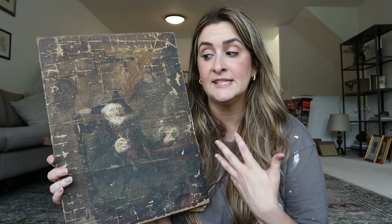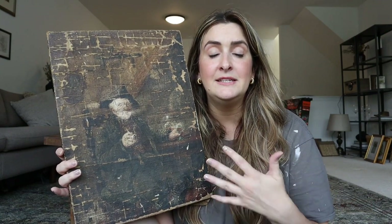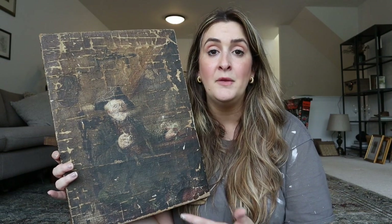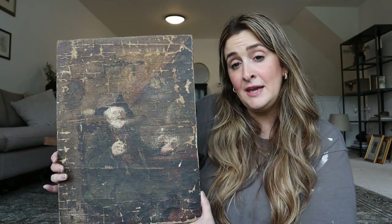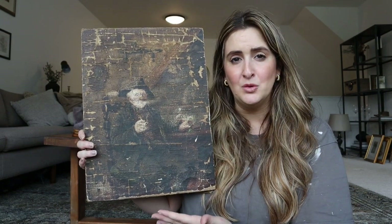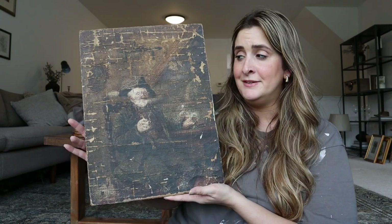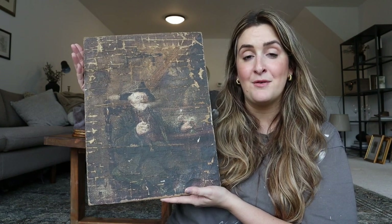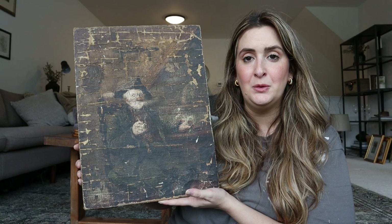I bring pieces home that inspire me and that I love - these go in my home. I'm not a reseller, so whether a piece ends up being worth two dollars or two thousand dollars, it doesn't really make a difference to me. I did not buy this piece thinking I'd have it restored. I loved the way it looked naturally. The damage honestly doesn't bother me - I love the colors, I think it's a beautiful piece, and I love how old it is. This painting potentially survived a fire and has been around this long from somewhere far away - it's just fascinating.